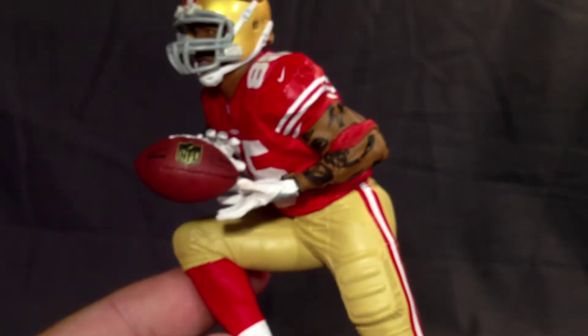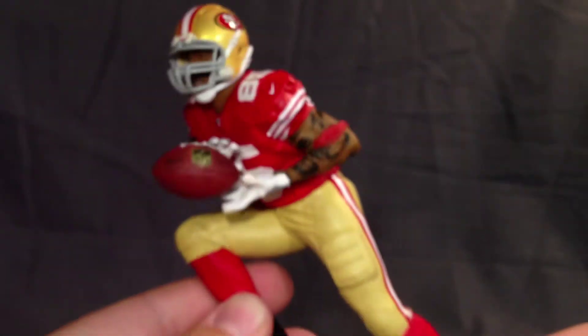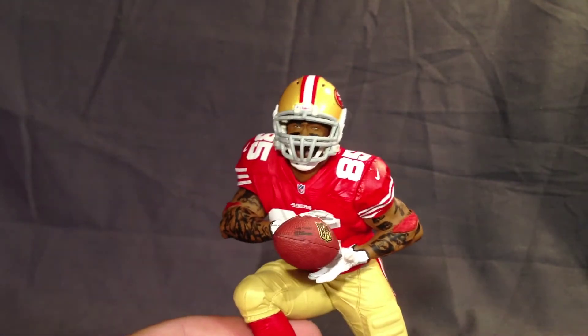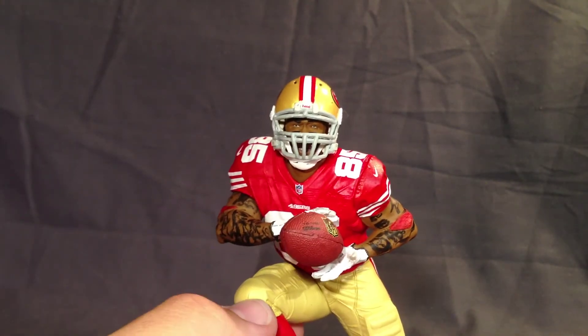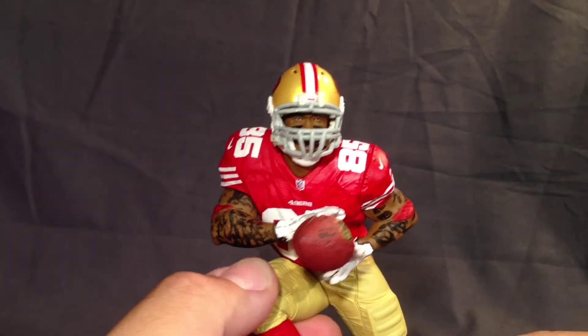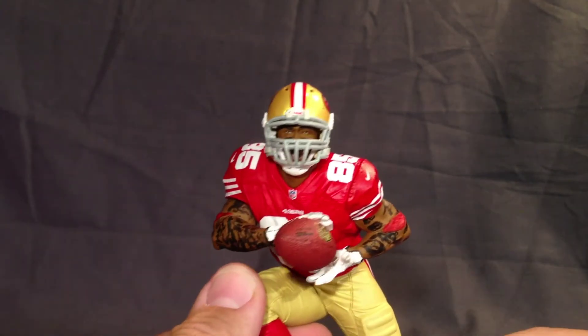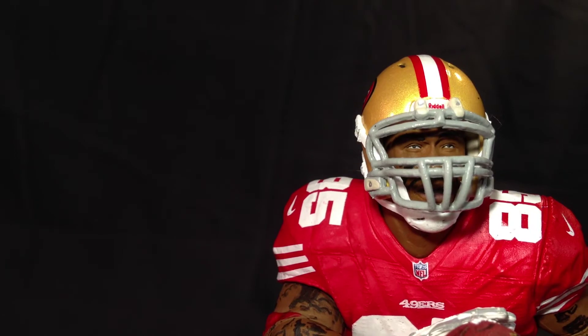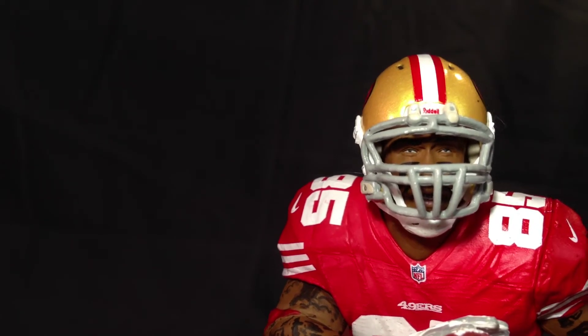The rest of him looks pretty accurate — he's sculpted well. The helmet's a little on the large size. Vernon Davis is a pretty big guy; he doesn't seem like he's dwarfed by his helmet. I think they could have maybe shrunk the size of his helmet just a little bit, but that's really nitpicky and it doesn't really bother me. You can see the Riddell logo on the helmet — very small print in there, looks very good.